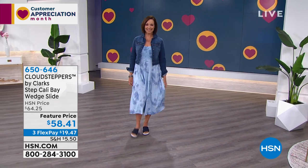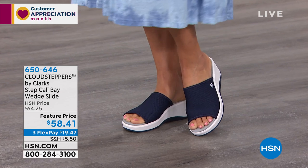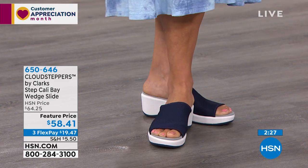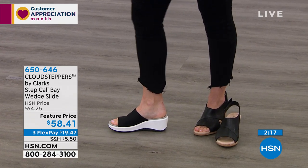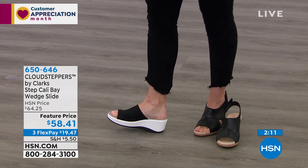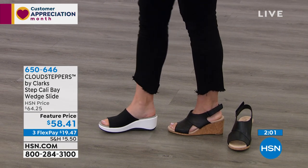The Step Cali really keeps with the sporty trend but also gives you that extra lift — especially if you want to wear this poolside with a bathing suit. This one will definitely make your legs look a little bit longer. I haven't tried these shoes on until just now — I'm kind of speechless. It's like that foam mattress where you sink in and fall into dreamland. You can feel the cushion, you can feel the bounce, yet it's giving me almost the same height as the Lafley Joy, but a completely different style.